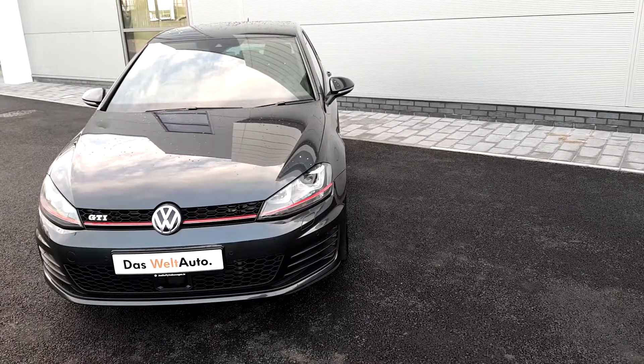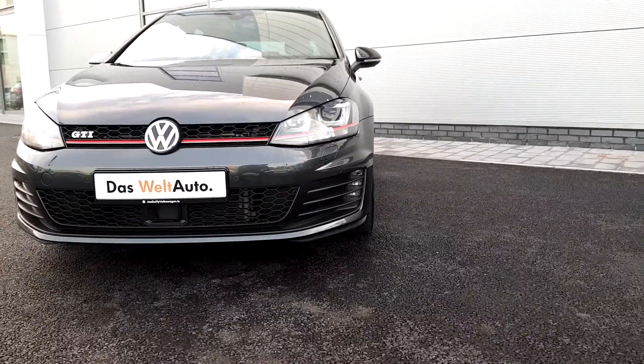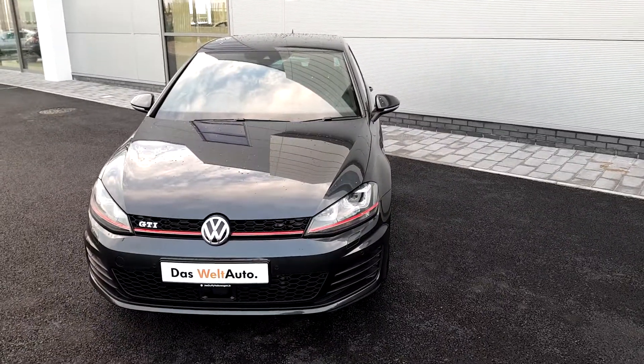As you can see, it's finished in grey. There's front LED lights and front fog lights. All cars come with a 1-year warranty and a full service history.